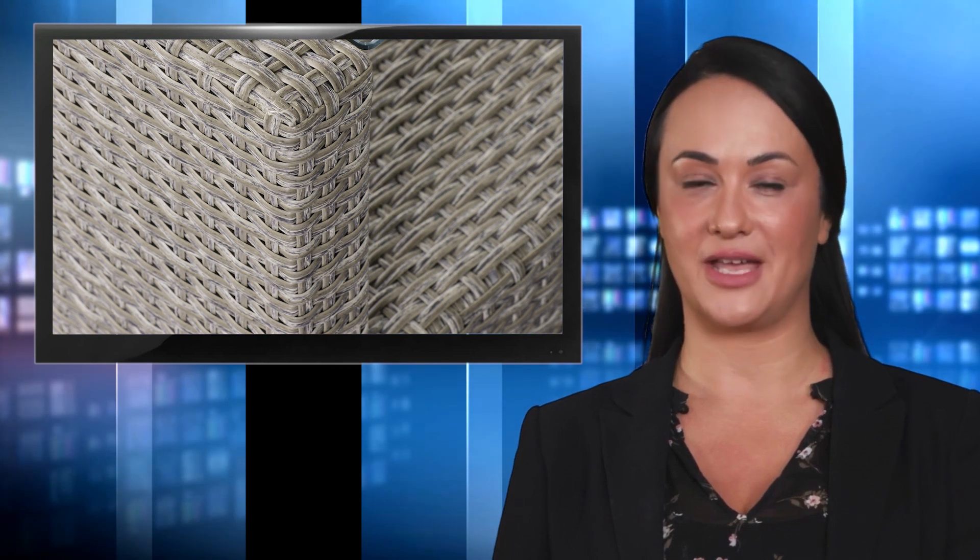Crafted with a classic beige thick woven rattan wicker weaving reinforced with rust-resistant steel, this patio set is resistant to water, cracking, and splitting in sun rays, so it can last years to come.